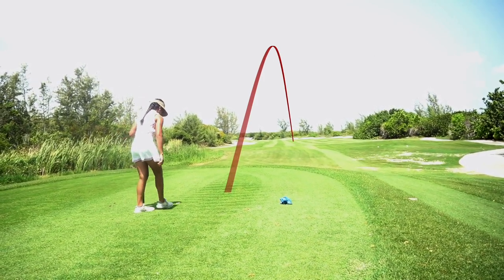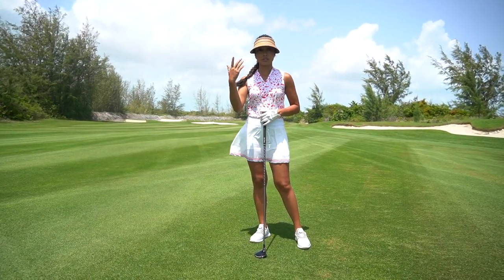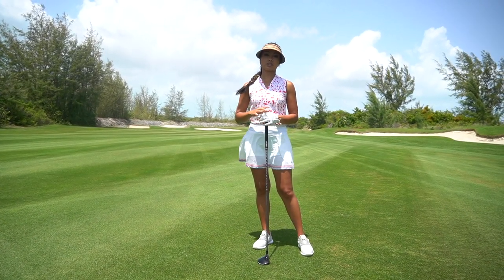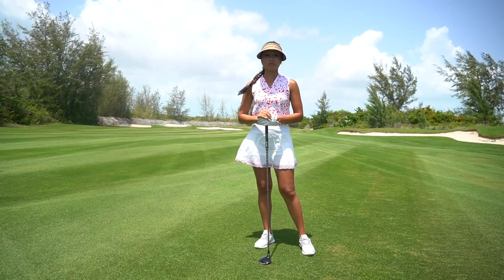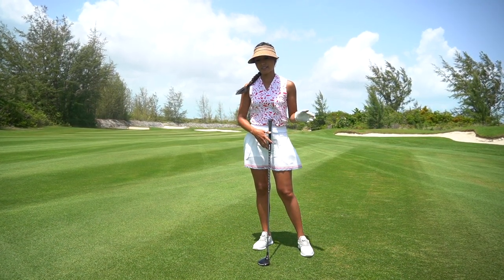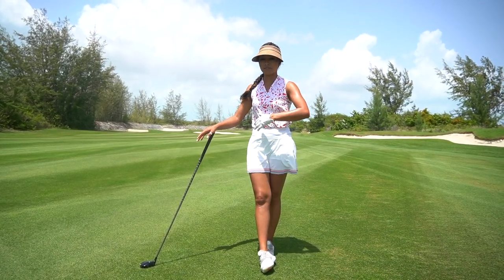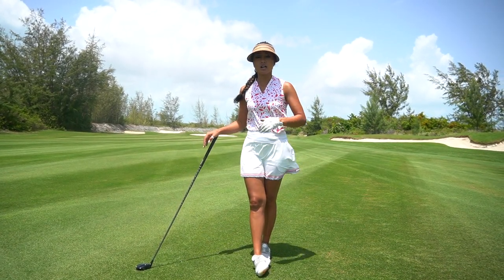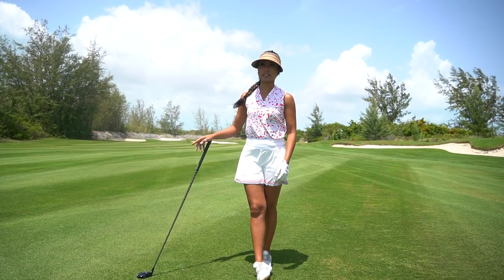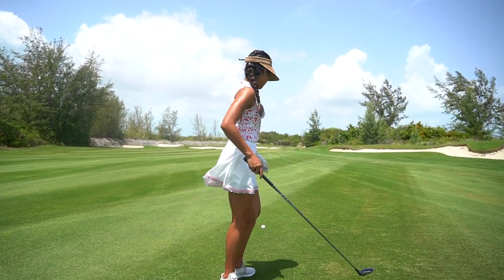That drive worked out. Now I have a five wood in hand — it's 209, 210 yards, but the wind is helping so I'm going to throw it up in the air and let the wind take it that extra eight yards. My swing feels a little wonky right now. The best thing to do when your swing feels off — if it started well and you had a bad shot — is to fall back into your setup and routine, because it's likely your aiming is off. That's what I'm going to do now.